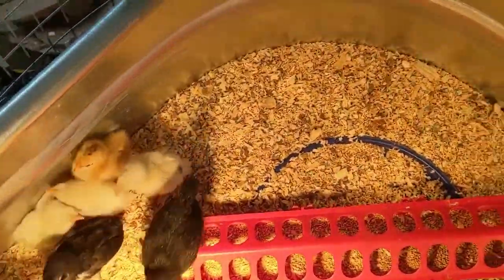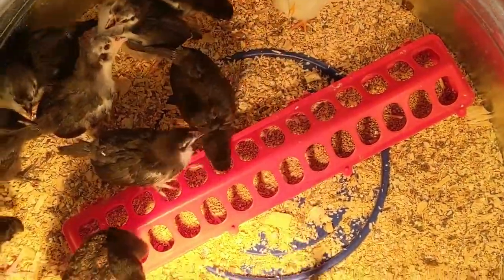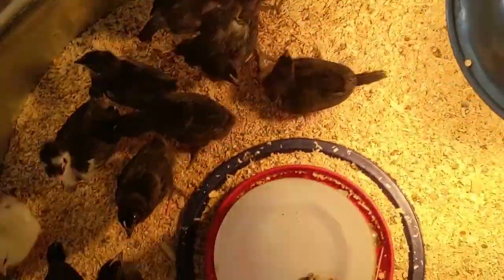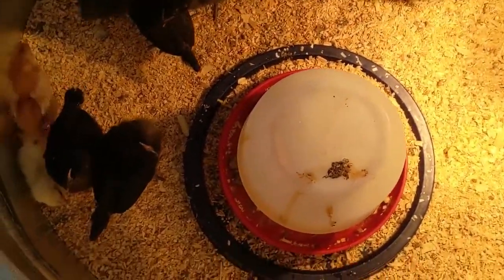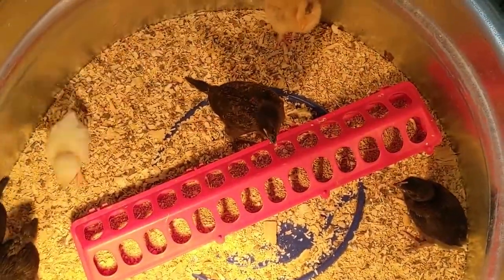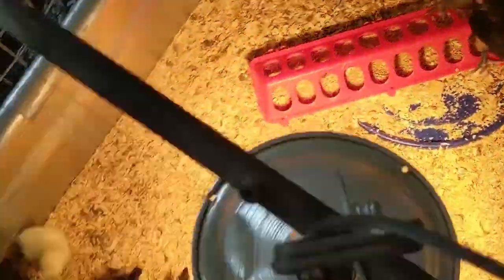See those cute little yellow ones? We had 5 out of our 12 hatch out. And then we went and picked up some friends for them. So we bought 10 black Australorps and 10 black Sexlinks, because black ones are going to be better to stay safe from predators. So we've got 25 chicks in our brooder right now.